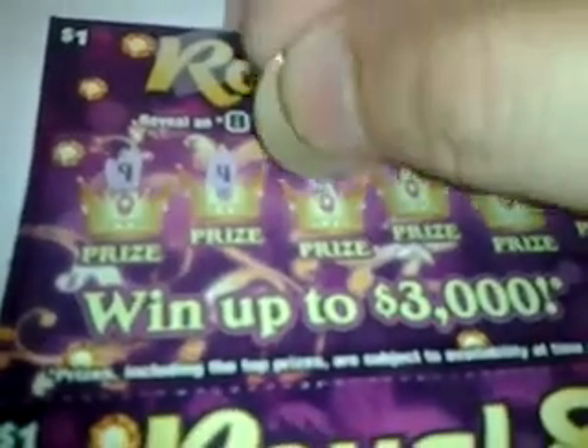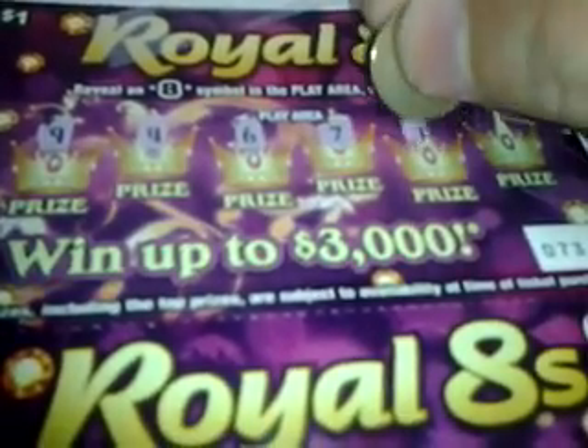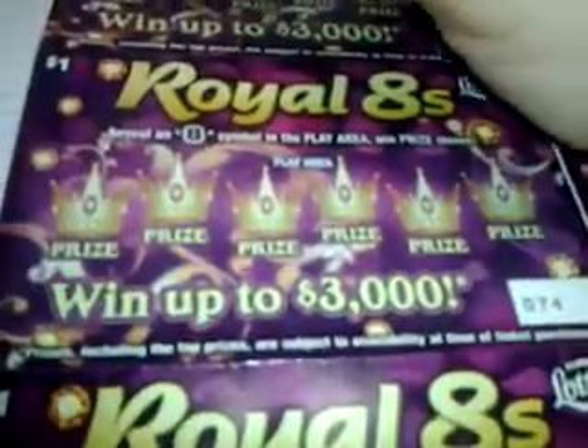9, 4, 6, 7, 1, and 5. That's a loser. The odds are like 1 in 4.88, so probably one of these will be a winner.